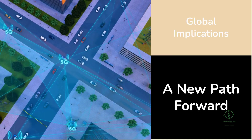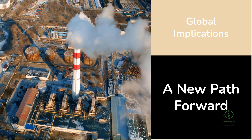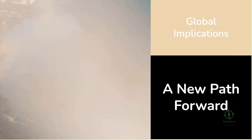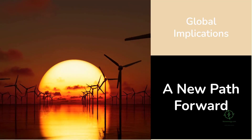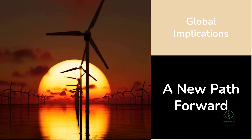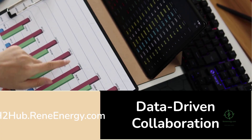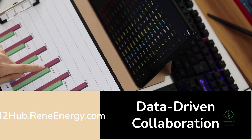The implications extend beyond technology. For policy makers, it provides a new lever for national hydrogen strategies. For financiers, it reduces risk by diversifying energy sources and improving project stability. For industrial players, it turns waste heat — long considered an inefficiency — into an asset. At h2hub.renee-energy.com, this intersection of technology, economics, and policy is exactly what the platform focuses on, equipping professionals with tools to analyze innovations like Thermo Loop in financial and operational terms.